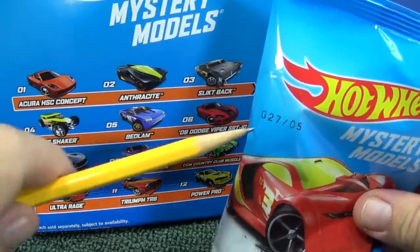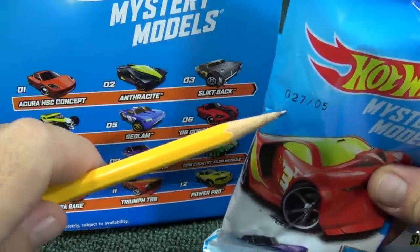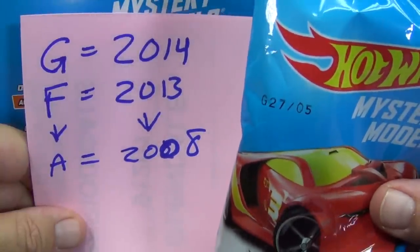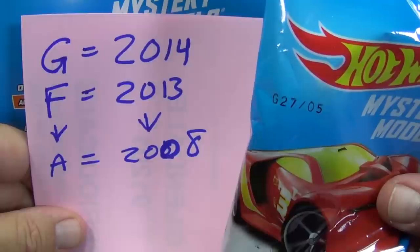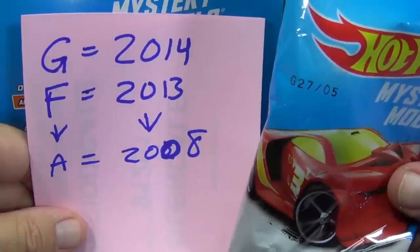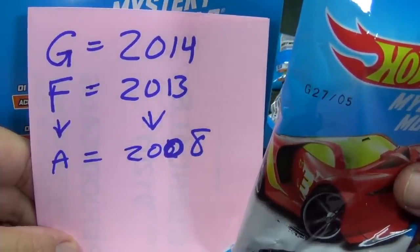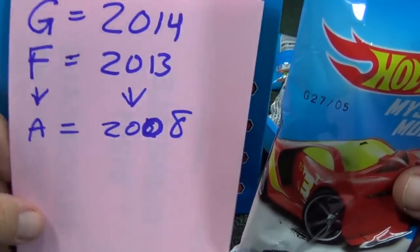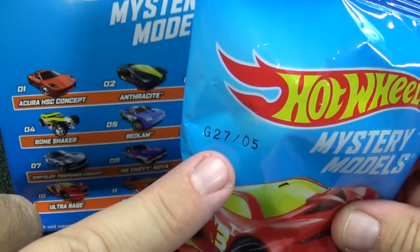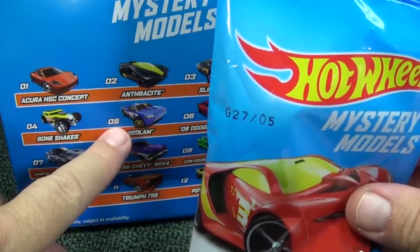Here I have one of the pillow packs and it has a production code right there: G27/05. G27 is the production code — G means it was made in 2014 and the 27 means the 27th week. If a car has an F code on the base that means it was 2013, and it goes back every year. A was the first year, so a car with code A01 means it was made in the first week of 2008. That second digit — 05 — is for the car number.